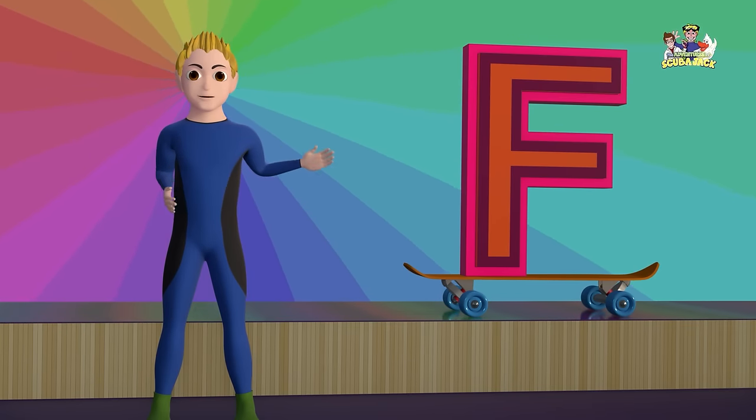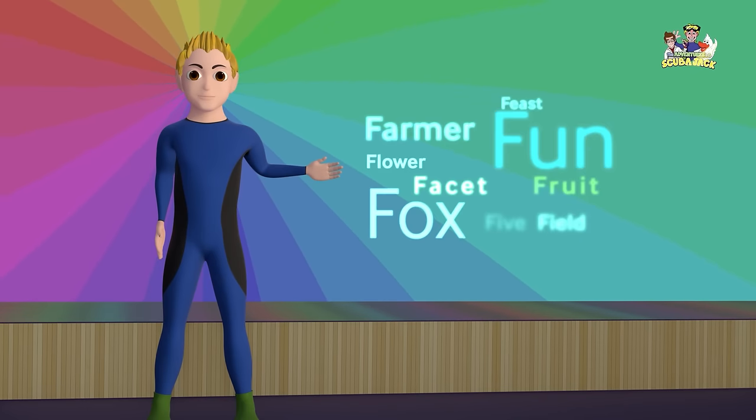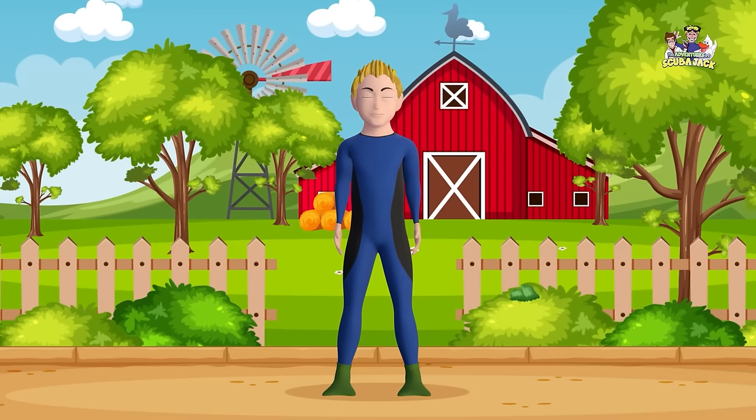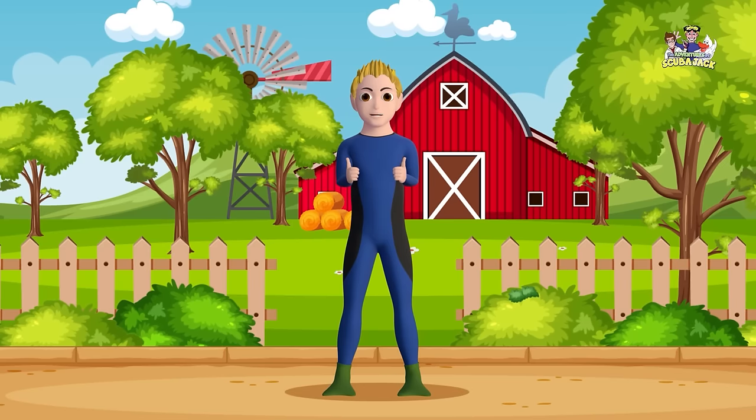You're awesome! Now, let's learn some words that begin with the letter F. Today, we're going to learn about the farm. Can you say Farm? Great! Farm!